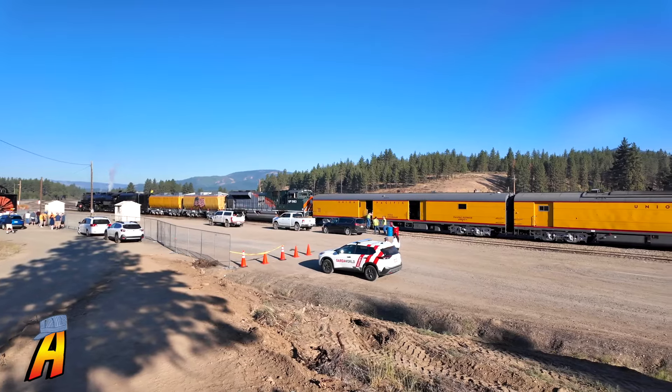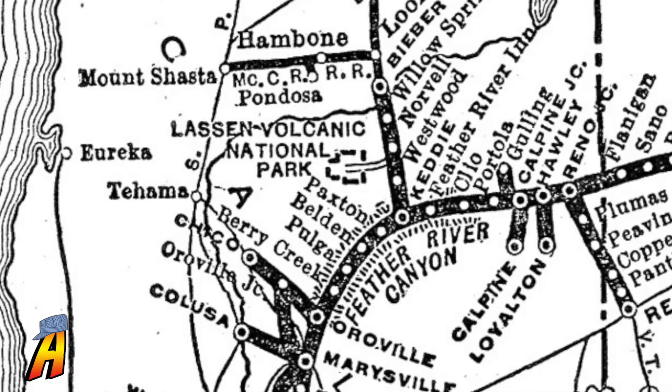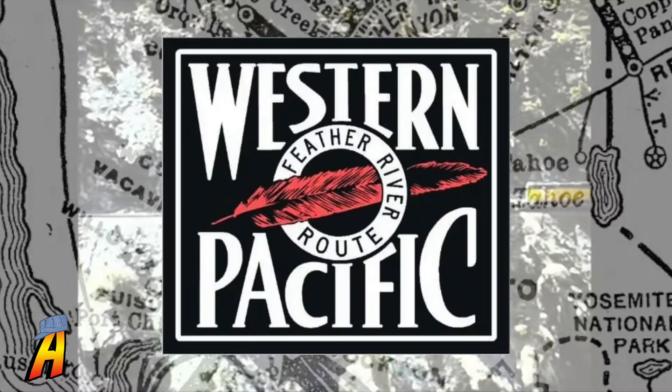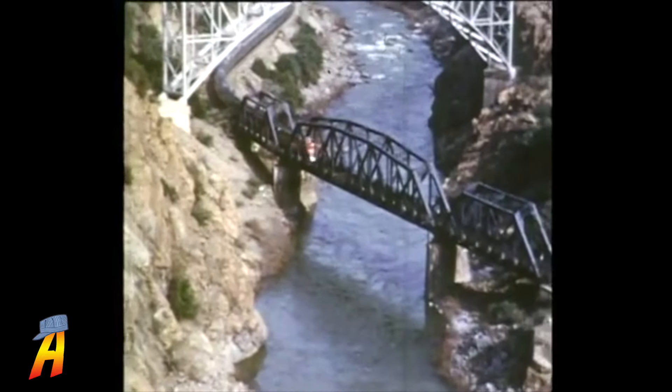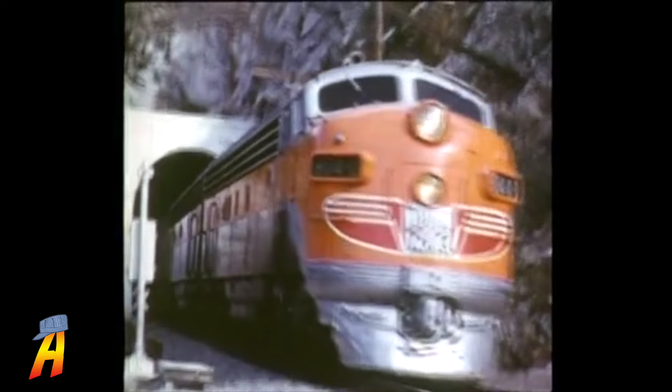Today's chase of the Union Pacific Big Boy is going to be fun because we'll be chasing it through the Feather River Canyon on the old Western Pacific, a route certainly made famous by the legendary California Zephyr on its western track into Oakland, California.